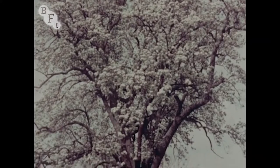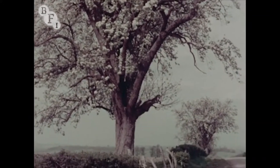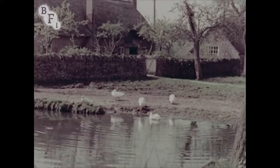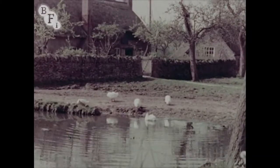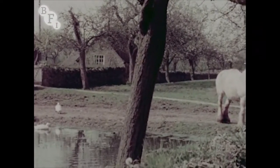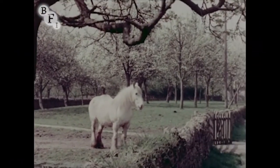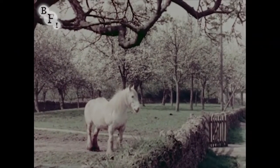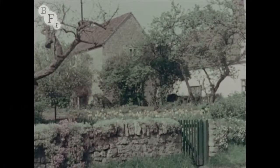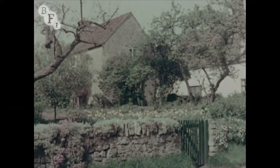Despite the growth of industrial areas and modern means of transport, there still remain in rural England secluded places that are bypassed by the major highways and are perfect havens of retreat, where one can enjoy the charm of simplicity and peace. Such a region may be found in the green valley that lies east of the Malvern, for here time passes by and the clock stands still.